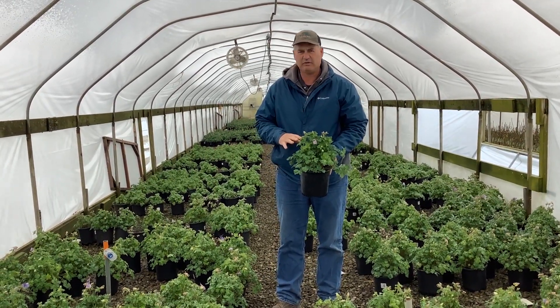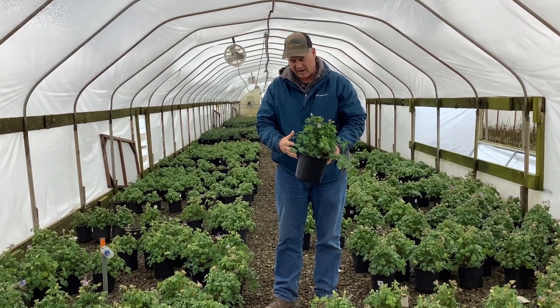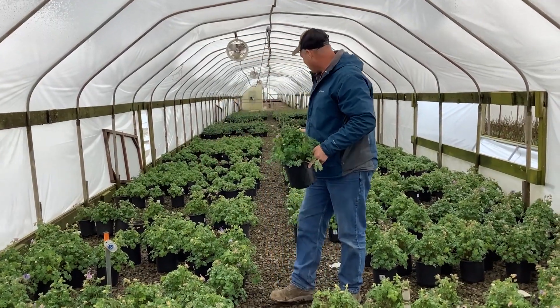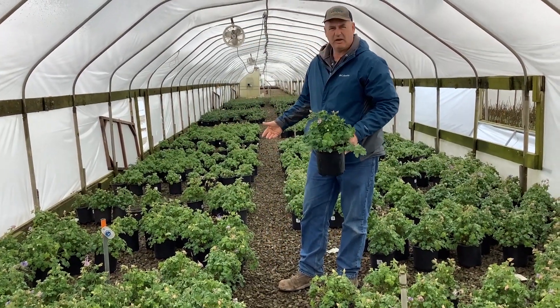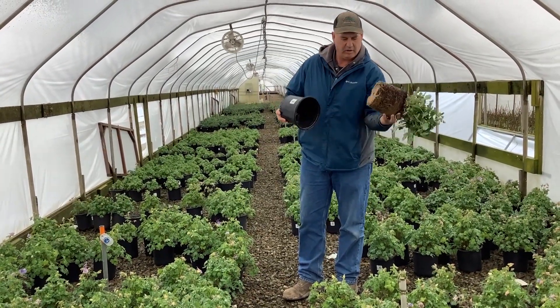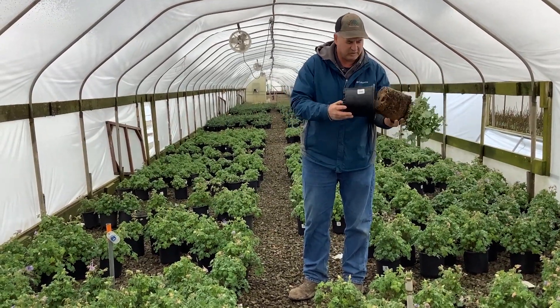We do PGR these — that's a plant growth regulator — so that we keep them nice and compact and dense like this. Great look. If you look at some of the ones around me, they have water droplets on them; they kind of hold on to the leaf. But we have really nice root systems here. You can see these things are going to jump when they go in the ground. Really good, full root system.